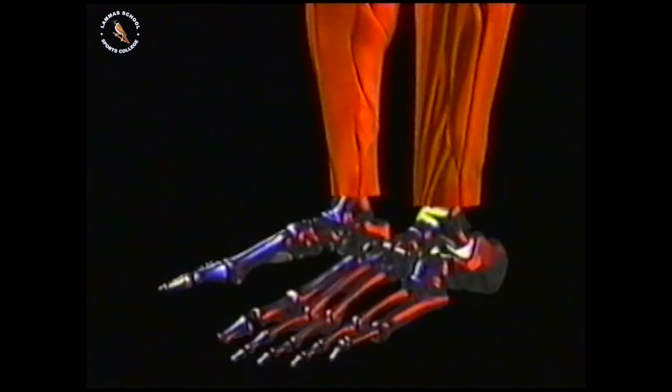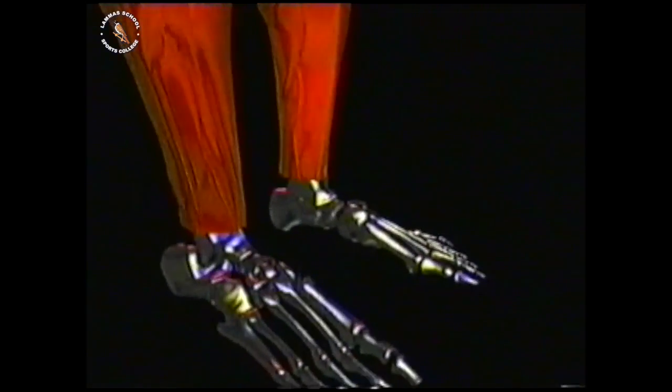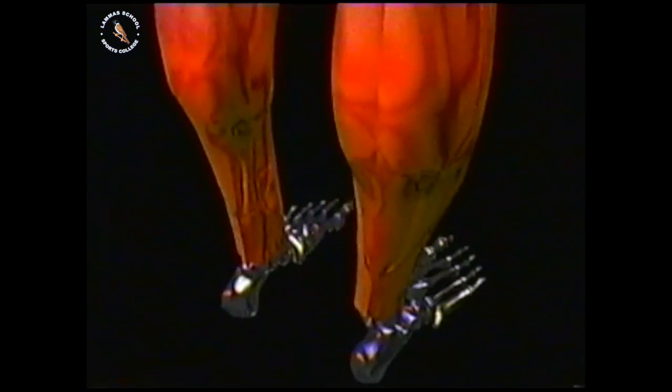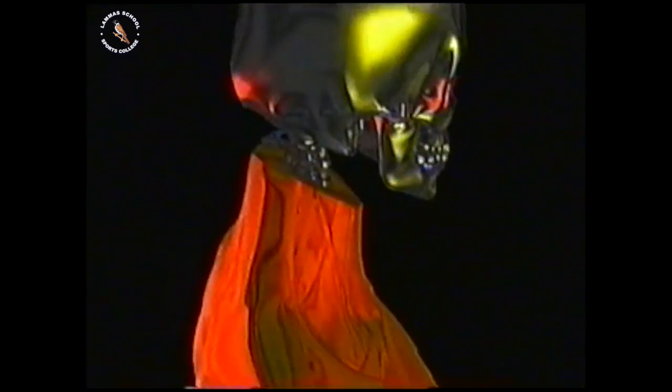There are over 400 different muscles in the body, each one responsible for the control of a particular range of movements. If the bones are the body's framework, the muscles are the pistons and motors which allow us to move. These are the muscles which we normally think of as muscle. They may be the most obvious, but they're certainly not the only ones.